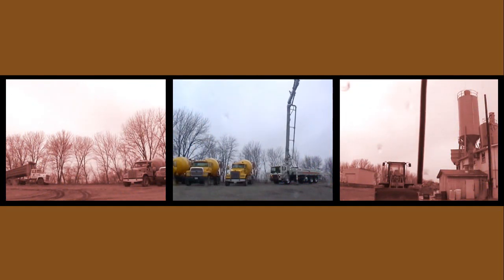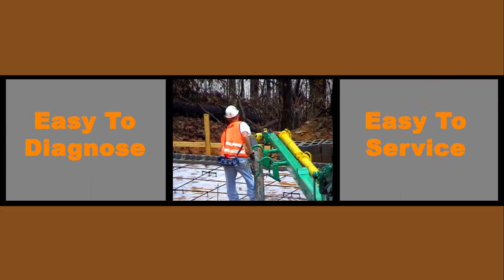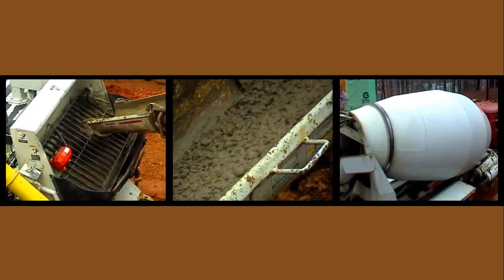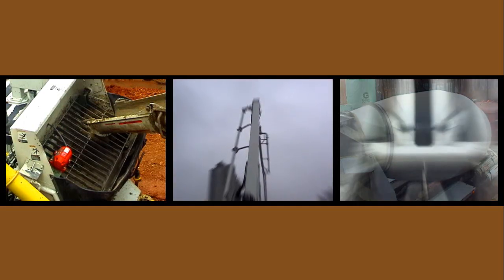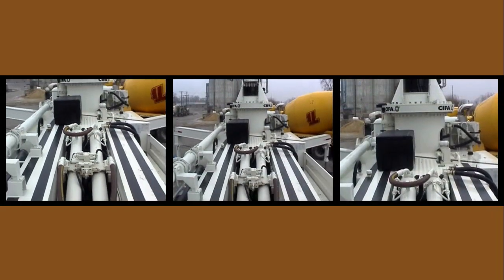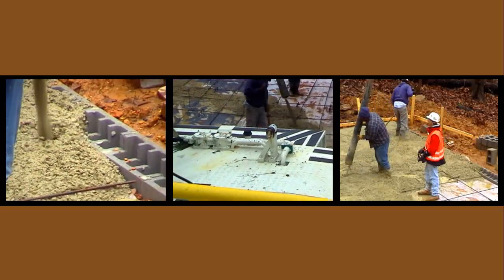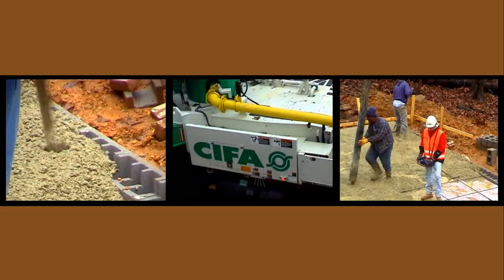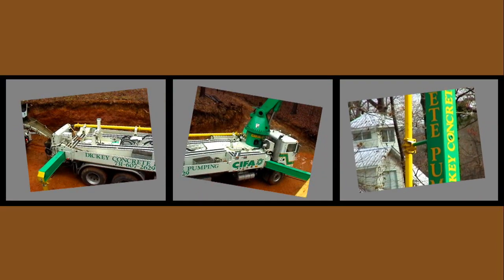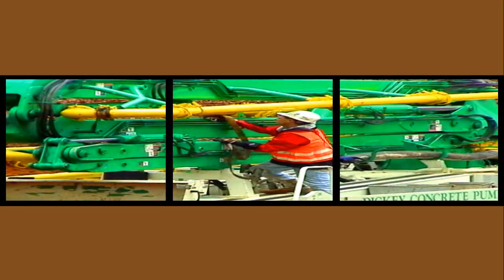Chifa's electrically engineered trucks stand up to some of the harshest environments, and are easy to diagnose and easy to service. All current Chifa models 36 meters and above feature the HPG high-pressure pump. The closed-loop hydraulic circuit is capable of pumping 235 cubic yards per hour — high pressures, high outputs. Like all Chifa concrete pumps, the K3Z is equipped with the necessary safety devices to make sure operators stay safe on the job.